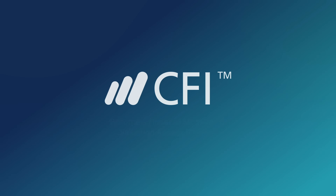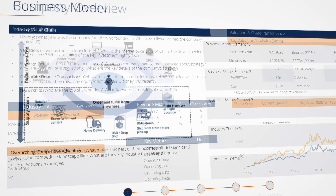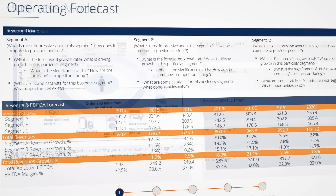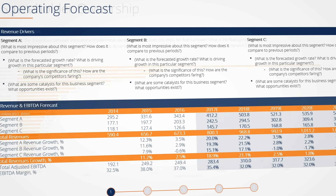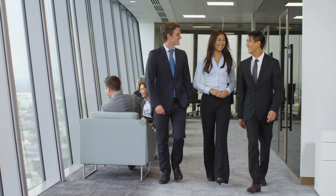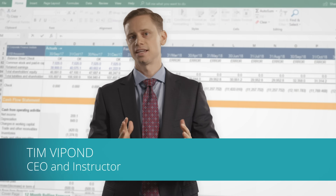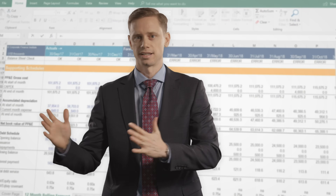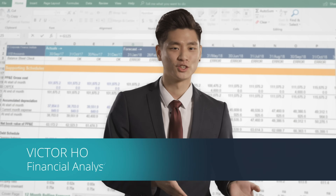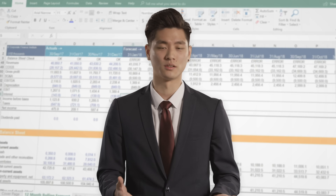One thing we've noticed as instructors at CFI, and as people who have had long careers as financial analysts, is that there are certain skills financial analysts need to move up. When people graduate and go straight to their first job, sometimes they don't have the right technical skills. The FMVA training program is designed to take you from good to great as a financial analyst. An entry-level job requires years of experience — kind of like a catch-22.